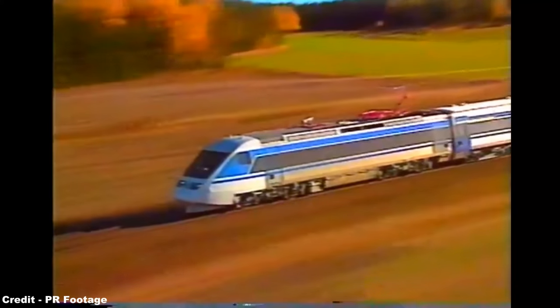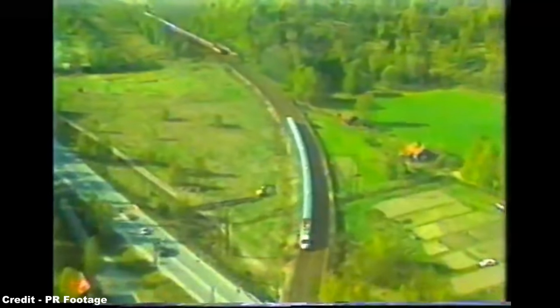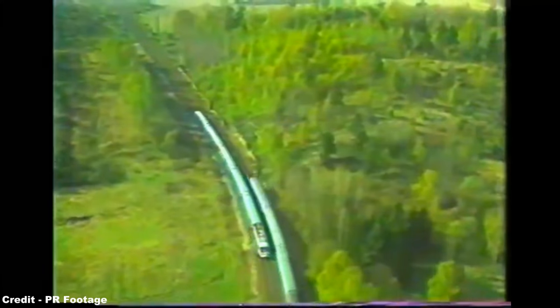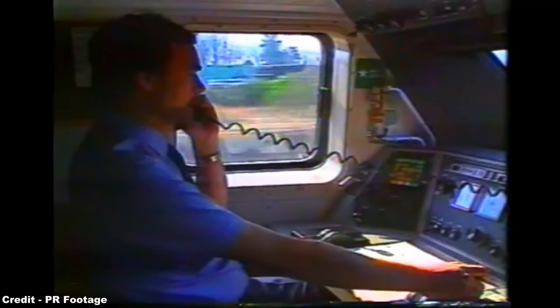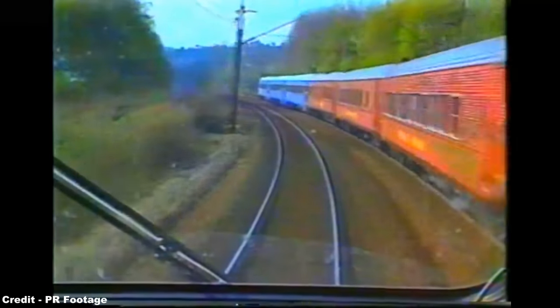Comprising five coaches and a power car, the X-2000 sets included one first-class trailer, two second-class trailers, a bistro car, and a cab control car at the rear, the power car being capable of achieving 4,400 horsepower and operated using AC overhead wires that could be energized at 15kV for Sweden and Norway and 25kV for Denmark.